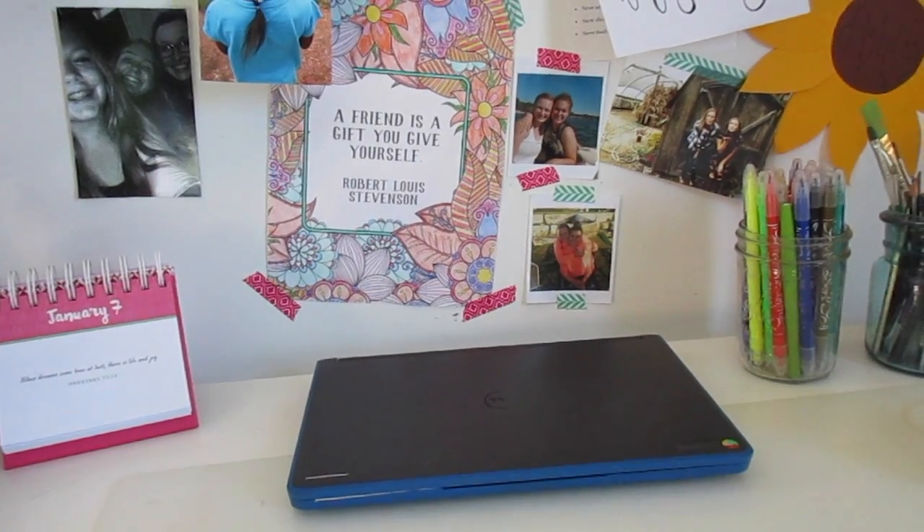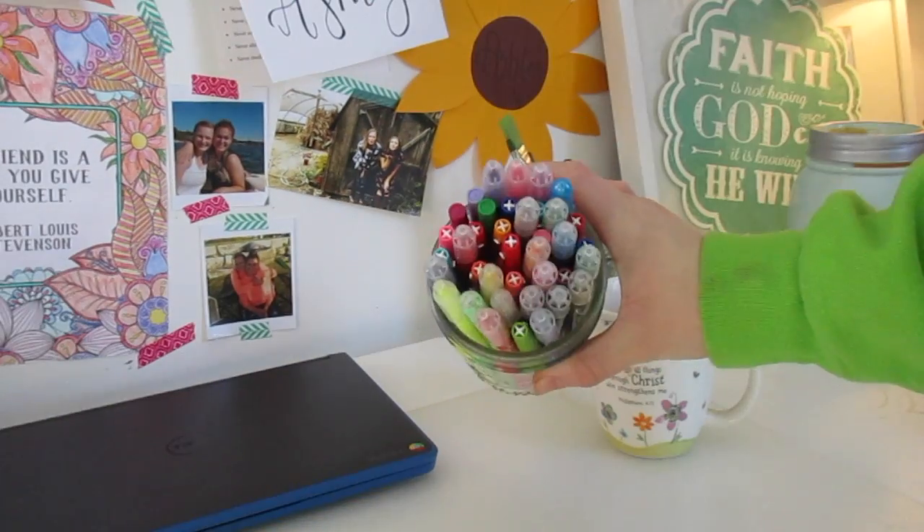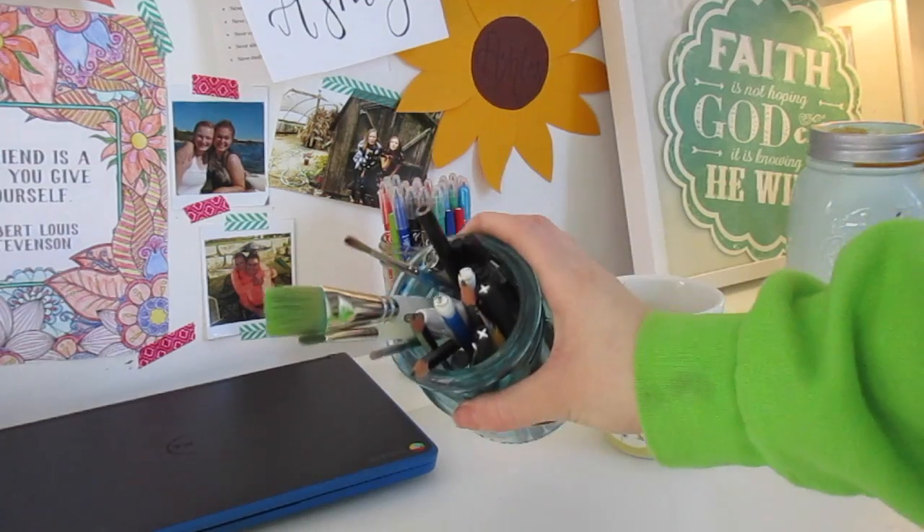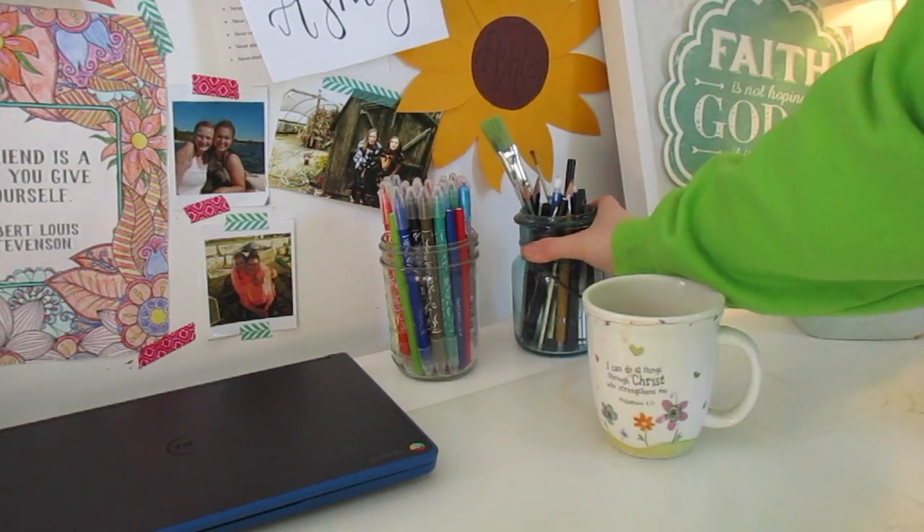And then I just have my laptop right over there, my Bible journaling pens, and then more of my artsy pencils and pens that I use for my art stuff.